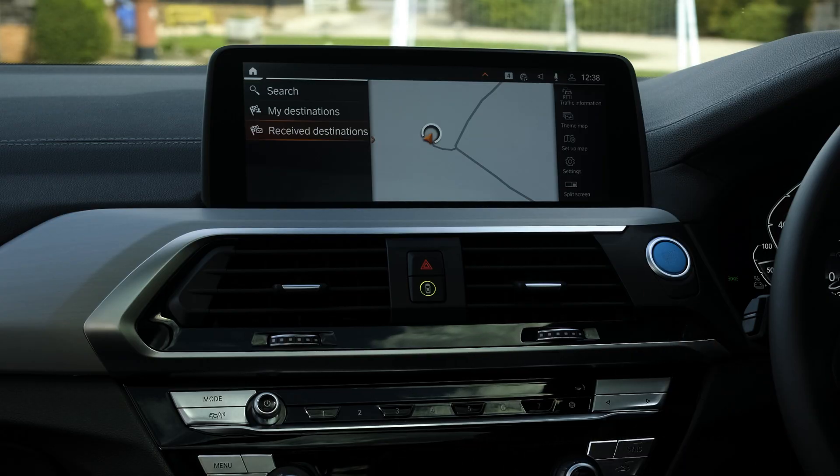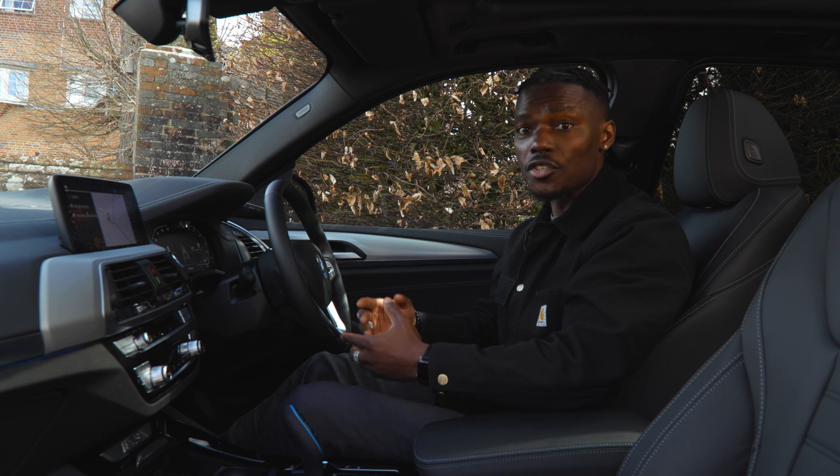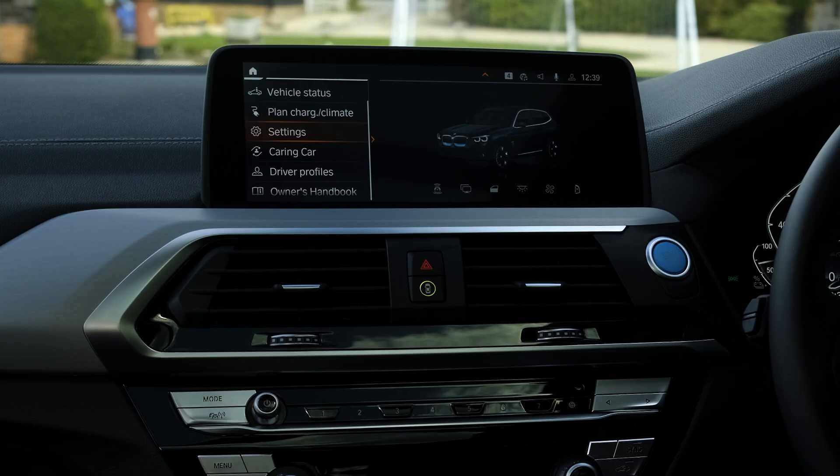Going into navigation, you can search for a destination and it will also take into consideration charging stations along the way. So if you've got a long journey it will let you know where you can charge your car, which is very important when driving an electric vehicle.